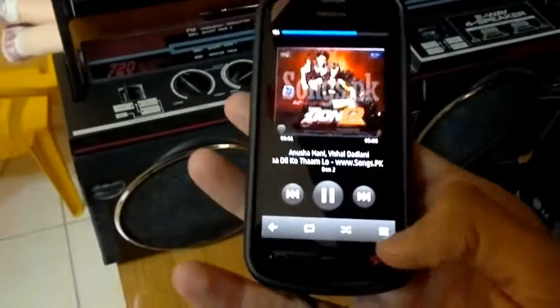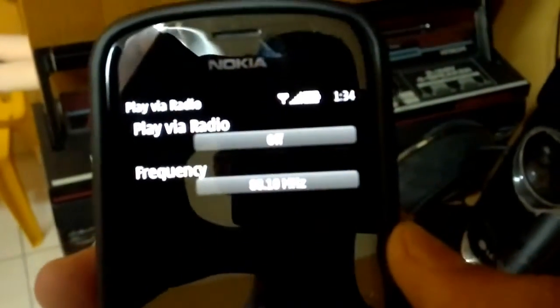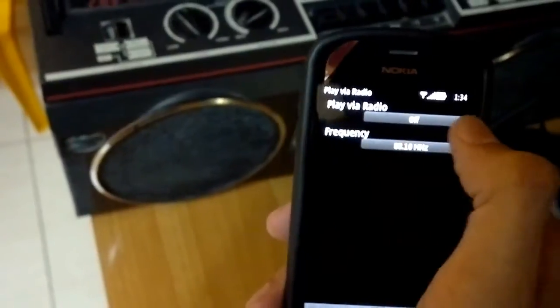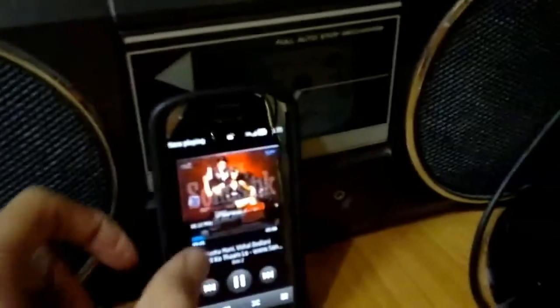I'm going to increase the volume. On the FM transmitter function, you have to set a free frequency — I've set 88.1 over here. I'm going to tune the radio set to that frequency. It's transmitting now — sorry about the noise, quite a big volume. The phone is transmitting the audio directly to the radio and I control playback from the phone.